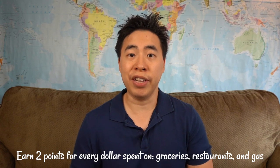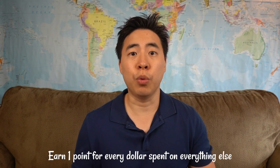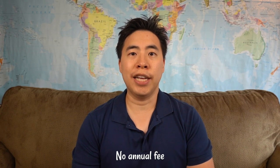After 90 days, you'll earn 2 points for every dollar spent on groceries, gas, or restaurants. For all other purchases, you will earn 1 point for every dollar spent. The points multiplier does have a hard cap of $5,000 every year, and this card also has no annual fee.